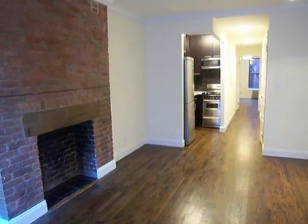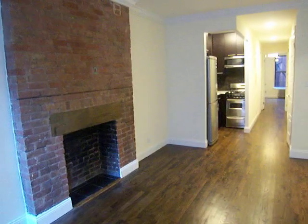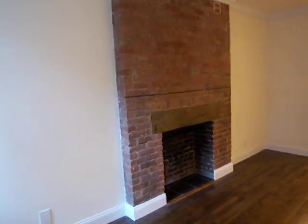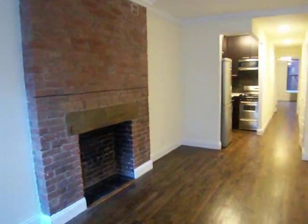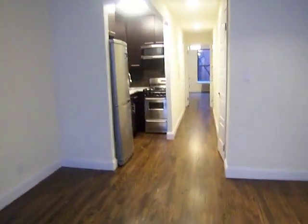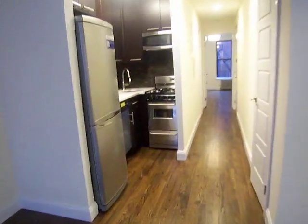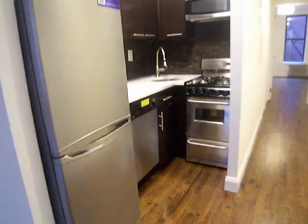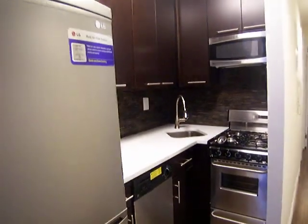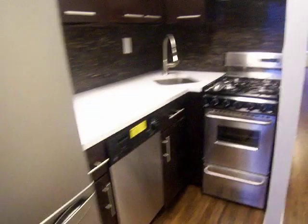This is a one-bedroom, one-bathroom for sale at 237 East 24th Street. Beautiful deco fireplace in the living room. Brand newly renovated kitchen with stainless steel appliances — dishwasher and microwave are built-in.